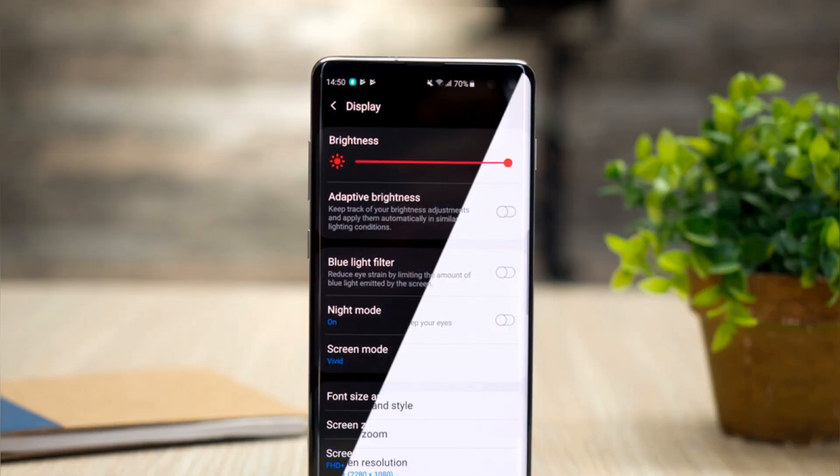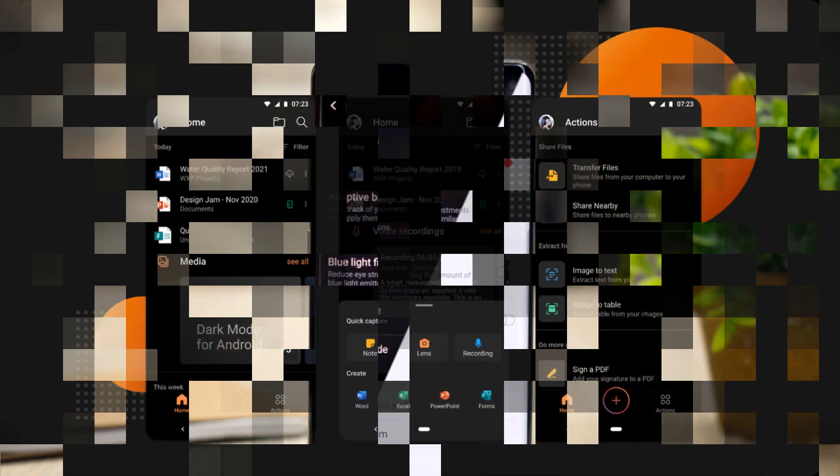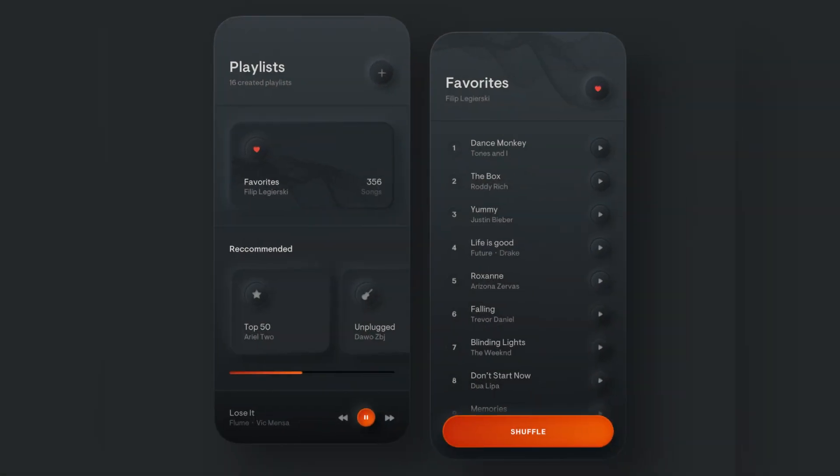Additionally, Samsung's One UI also features a dark mode, which changes the color scheme of the interface to a darker color palette to reduce eye strain and save battery life.